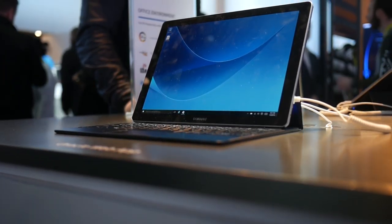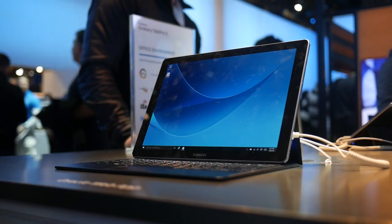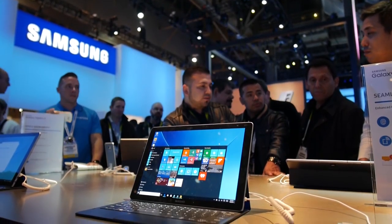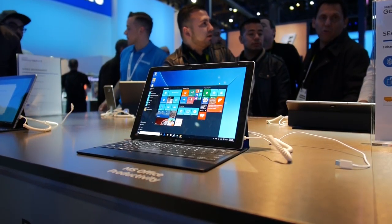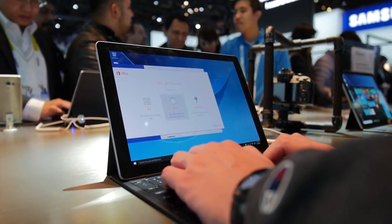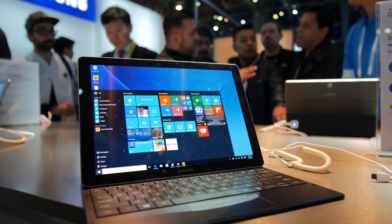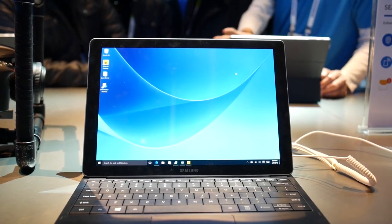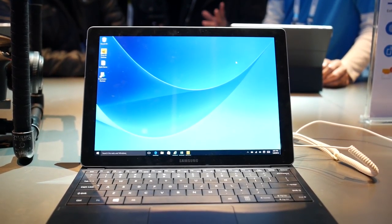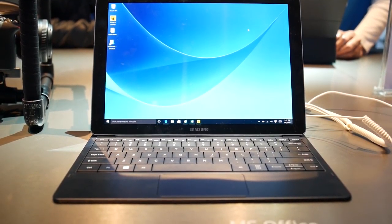Next off at the Samsung booth was their new Galaxy Tab Pro S, and it is really similar to a Surface. The base is a tablet, and you can attach it to a magnetic keyboard. The tablet sports a nice 12-inch 1440p AMOLED screen, 4GB of RAM, and a Core M processor. With these specs, it's not a great video editing machine, but it sure can browse websites and do word processing. The Tab Pro S runs full Windows 10, so you can run any Windows app, making it a very capable device. If the price is right, it'll definitely be a Microsoft Surface competitor.